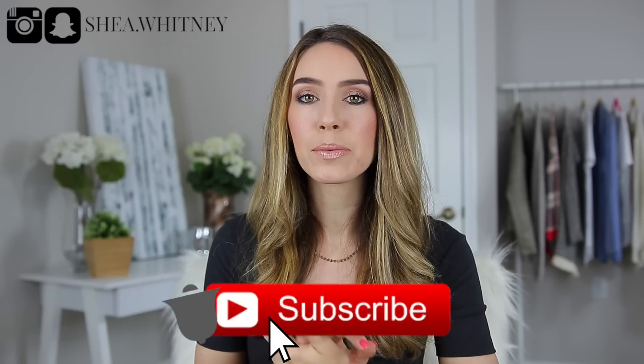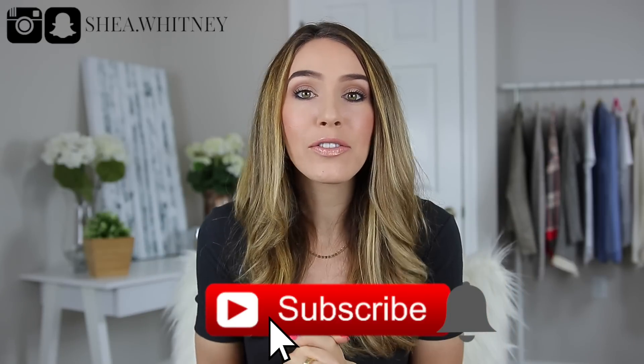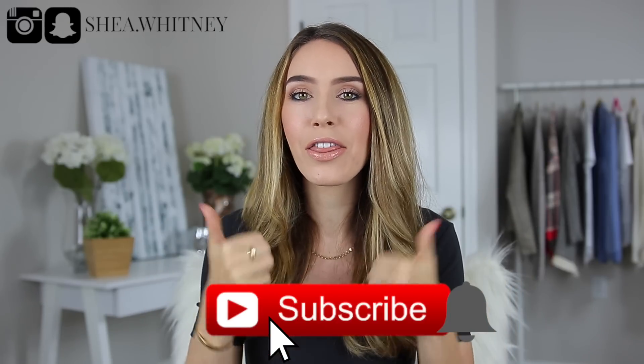So as always, I would love for you to consider subscribing if you haven't already — just go ahead and hit that red button down below. And if you end up liking this video, please give it a thumbs up.